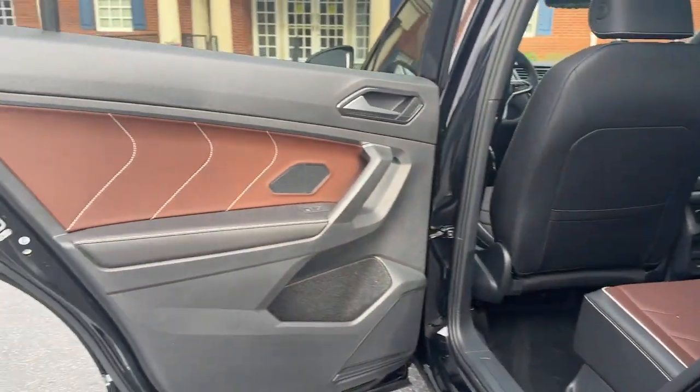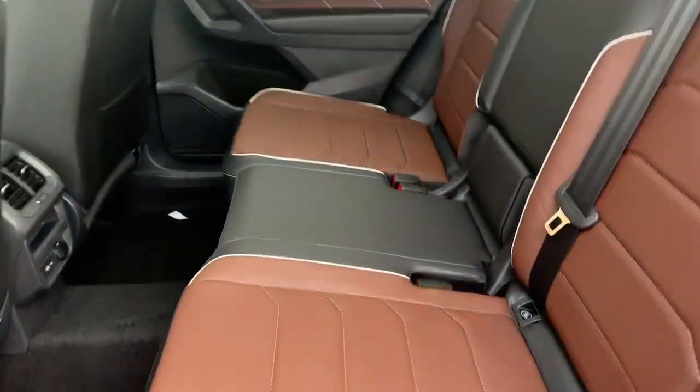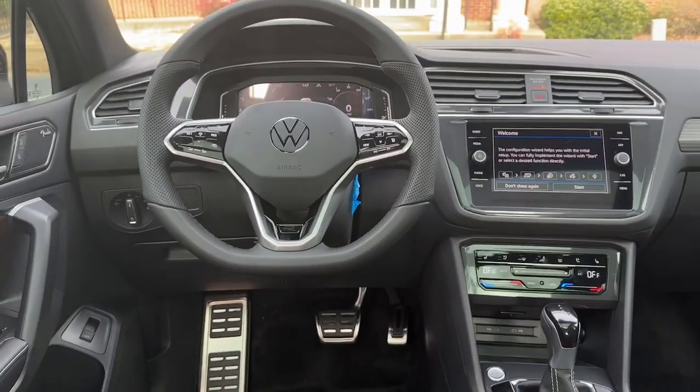Don't miss the opportunity to enjoy the comfort and convenience this Tiguan has to offer. Our team will give you an outstanding test drive experience — stop in today.